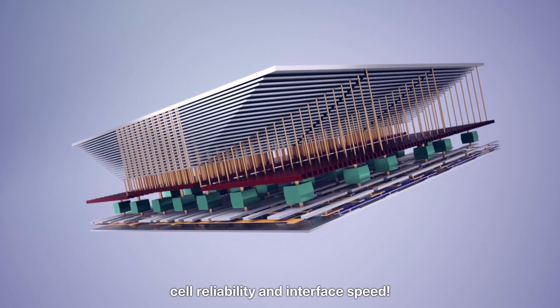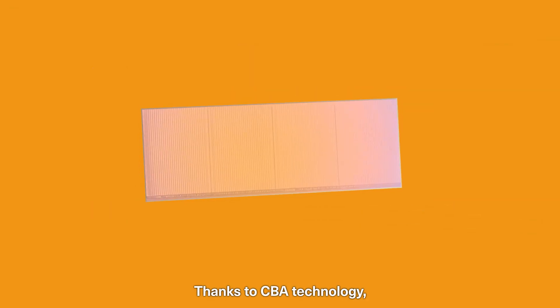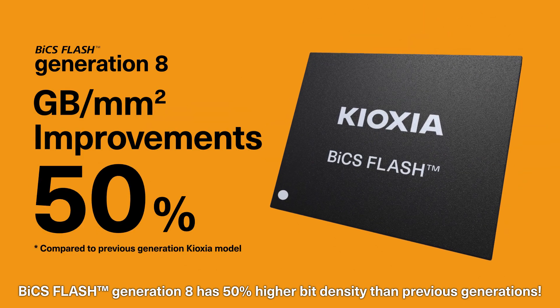CBA is the next-generation architecture that improves integration, cell reliability, and interface speed. Thanks to CBA technology, BiCS Flash Generation 8 has 50% higher bit density than previous generations.